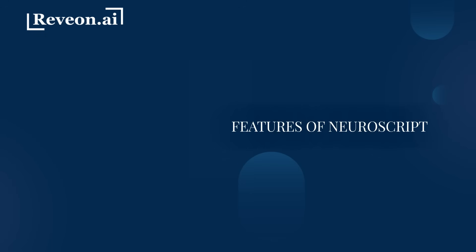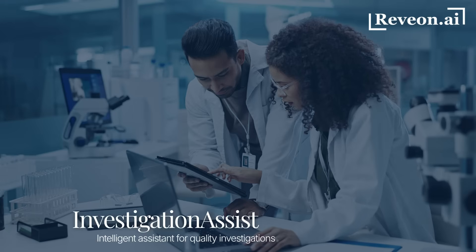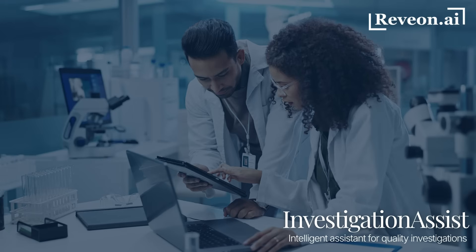Neuroscript helps teams plan investigations, provide instant AI-generated insights, and generate review-ready documents with confidence. Let's explore the first module of Neuroscript, which is Investigation Assist — your intelligent assistant for quality investigations.